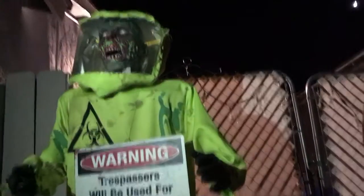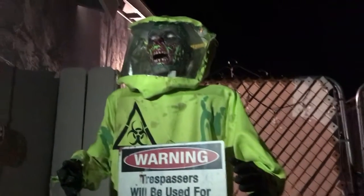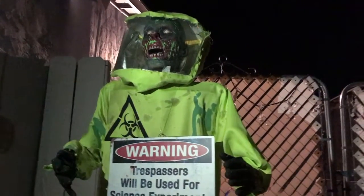Over here we have the Hazmat Zombie. We put this outfit on him so it would look cool. We got him from Area 31 in 2017, and that is the Halloween display for this year.